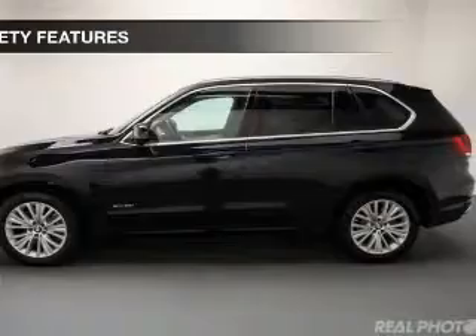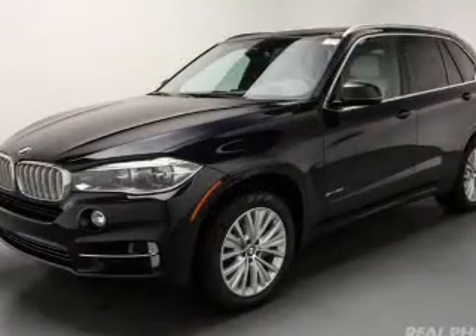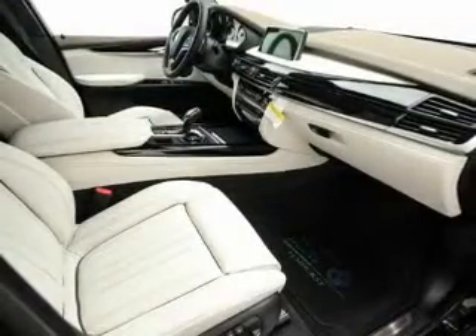Blind spot sensors — safety was made a priority with these features. A backup camera, curtain head airbags, side airbags, rain sensing wipers, independent suspension, and brake assist.